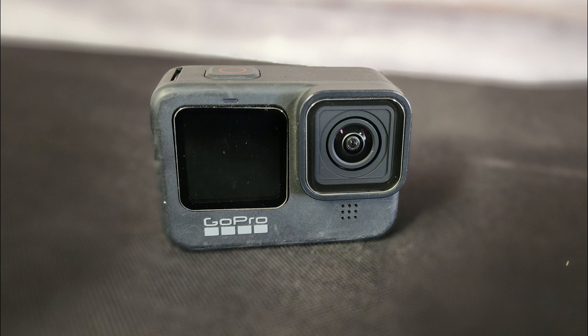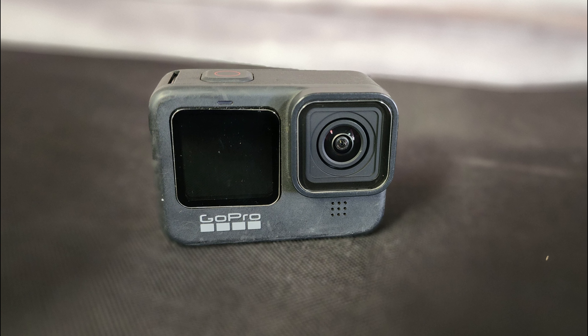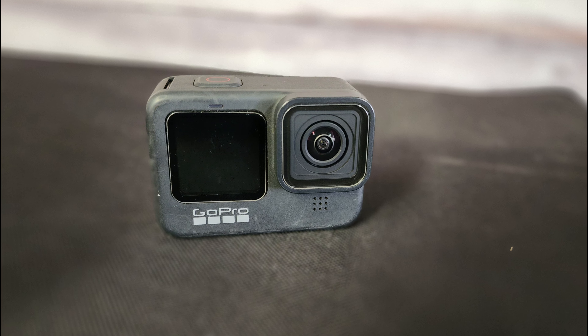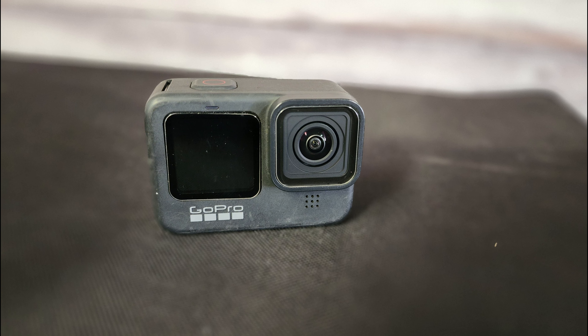Thanks for joining DNA Channel. I wanted to make a quick video today because I discovered something that was shutting down our GoPro Hero 9 yesterday that was totally unexpected.